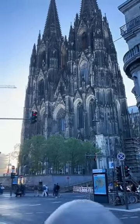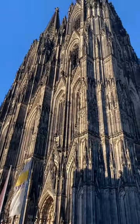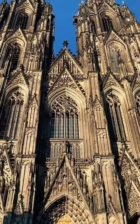It takes 600 years to build. Let me tell you 10 outstanding statistics about the Cologne Cathedral in Germany.